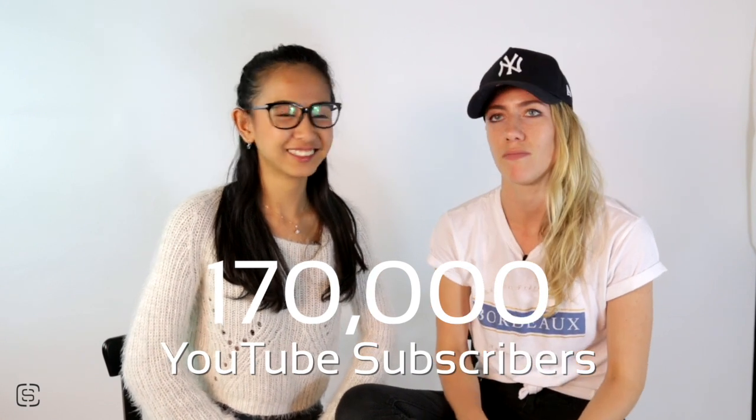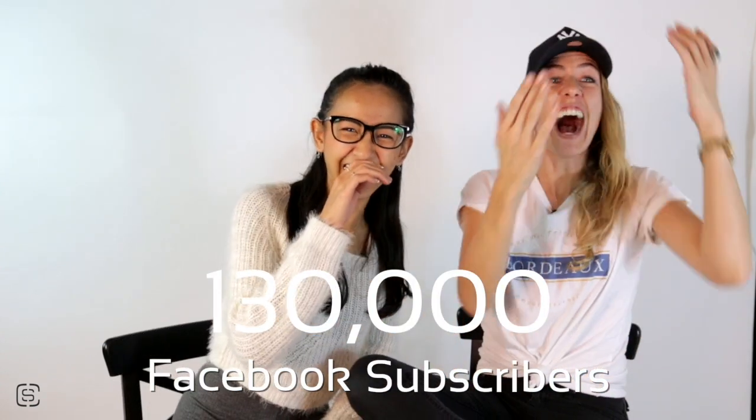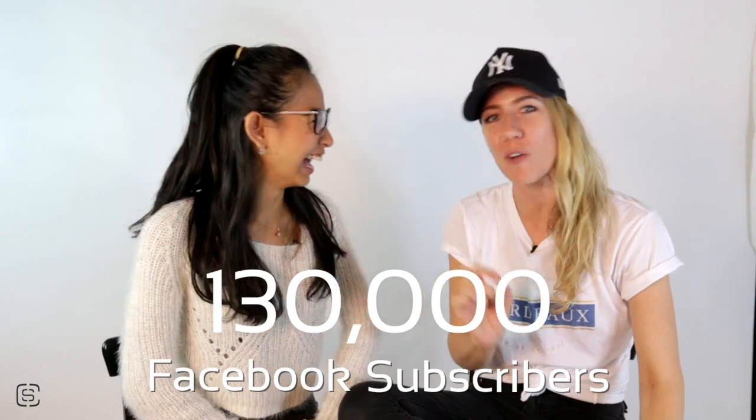YouTube following — 170,000. Facebook following — 130,000. And Insta's the small one, about 9,000. Sorry, sound levels peaking. Dave's ears falling out.